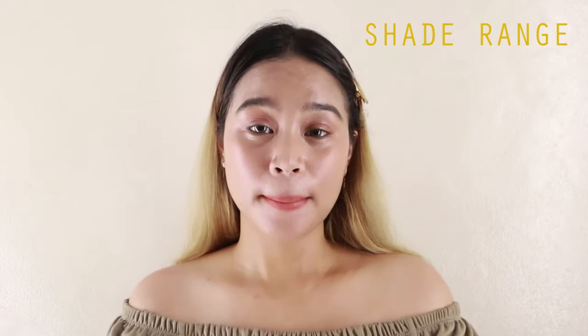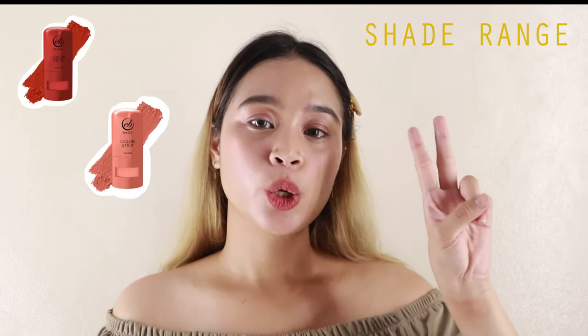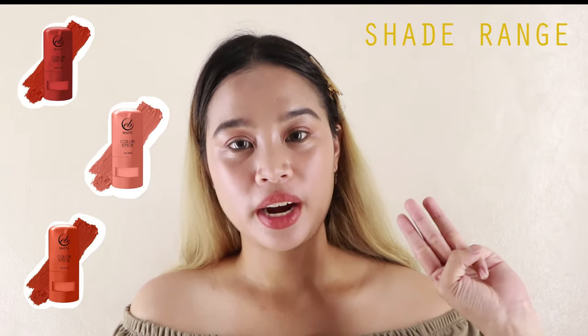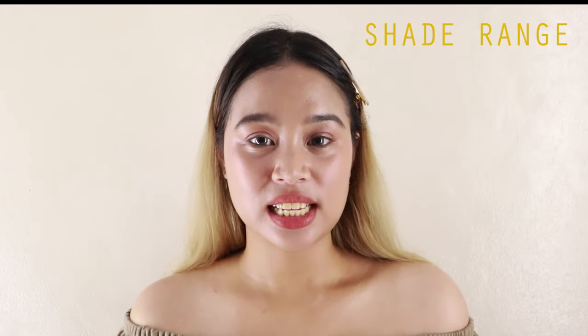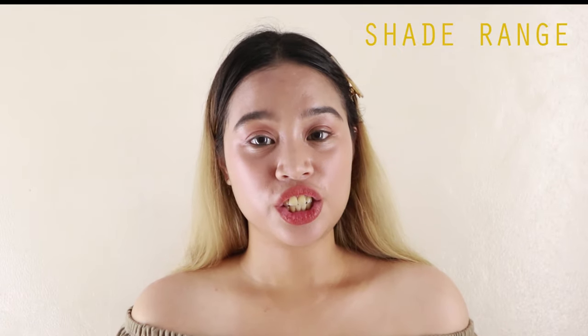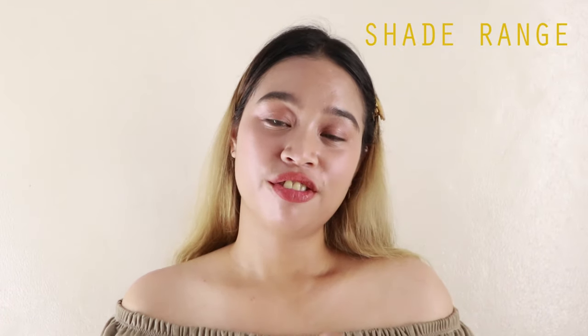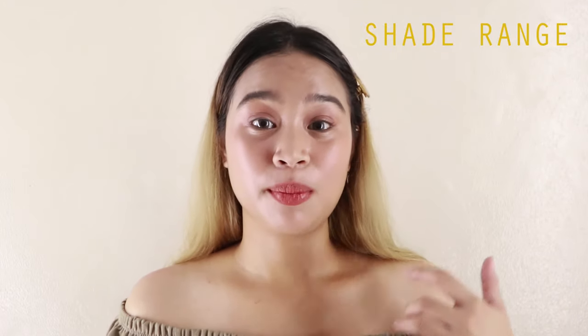Next is the shade range. Meron silang tatlong shades: ito yung After Party, Rosy You and yung Doll Face na mayroon ako. Parang nag-re-range yung shades nila sa pink, sa red and sa medyo orange. Sana mag-release pa yung Everbilena ng madaming shades — katulad nung Rosy You sana mag-release sila ng mas darker dun, mas dark pink, or After Party na mas dark red naman para mas mag-complement sa ibang skin tone ng ibang tao.